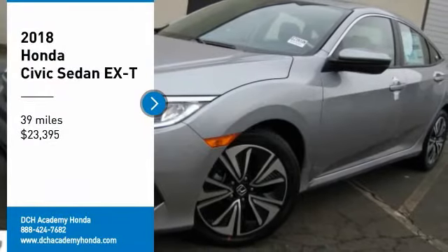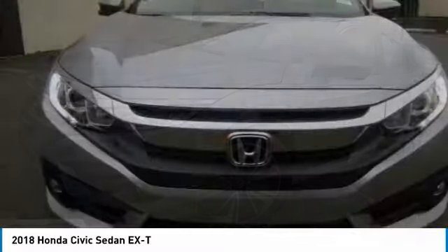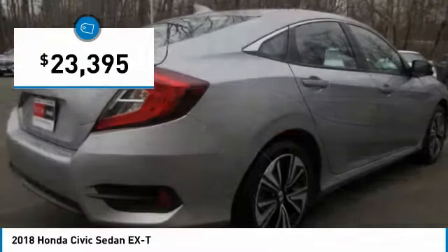Stop by and take a look at the 2018 Honda Civic. Honda Civic — practical, awesome gas mileage, and incredibly reliable. And is priced below $25,000.